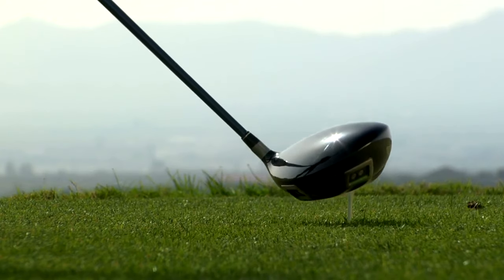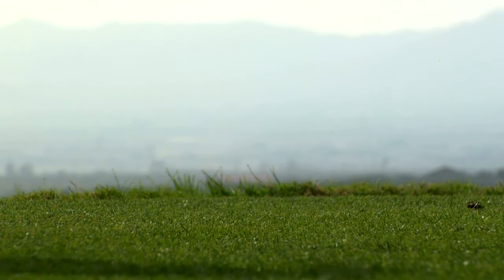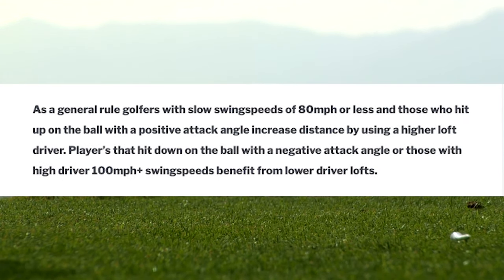When it comes to the question of whether adding or lowering the loft on your driver will increase the distance you hit the ball, because dynamic loft is affected by many aspects of a golfer's swing, the answer is different for different players. As a general rule however, golfers with slow swing speeds of 80 miles an hour or less, and those who hit up on the ball with a positive attack angle, increase distance by using a higher loft driver. Players that hit down on the ball with a negative attack angle and those with high driver swing speeds of 100 miles an hour or more meanwhile benefit from lower driver lofts.